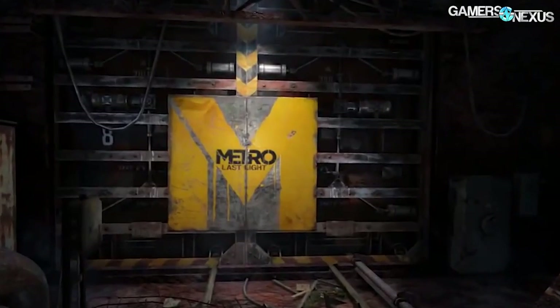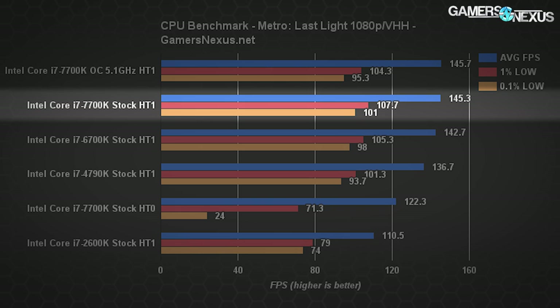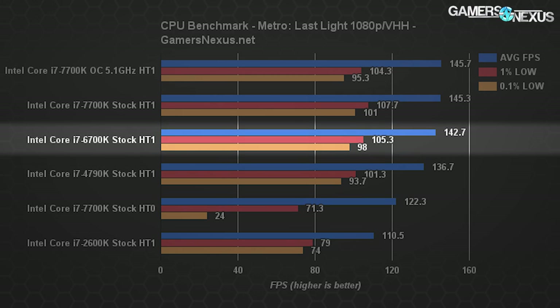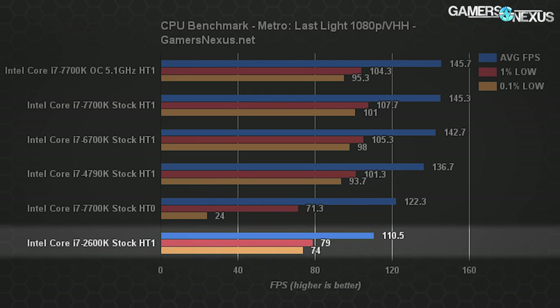Metro Last Light is included because we've seen reasonable CPU performance differences there in the past. The Kaby Lake 7700K CPU at stock settings averages 145 FPS with lows at 108 and 101. Disabling hyper-threading, as always with Metro Last Light, kills performance. Moving to the 6700K, we see about a 2% reduction from the 7700K's results. The 4790K falls to about 137 FPS average — about 6% lower — and the 2600K drags it down to about 111 FPS average with lows in the 70s.